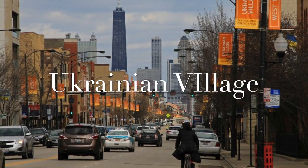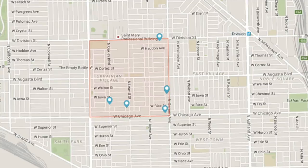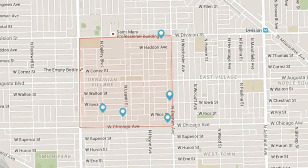Our group visited a historical west side Chicago neighborhood called Ukrainian Village. Ukrainian Village is located between Western and Damon Ave on the east and west, and between Division Street and Chicago Avenue on the north and south. However, some place the north boundary at Augustana Avenue and the south boundary at Grand Avenue. In either case, Chicago Avenue is the main commercial and entertainment strip.